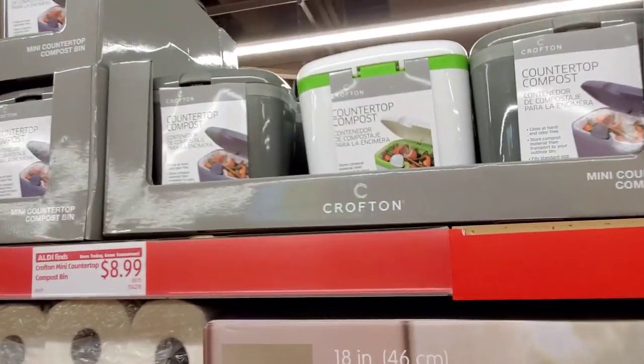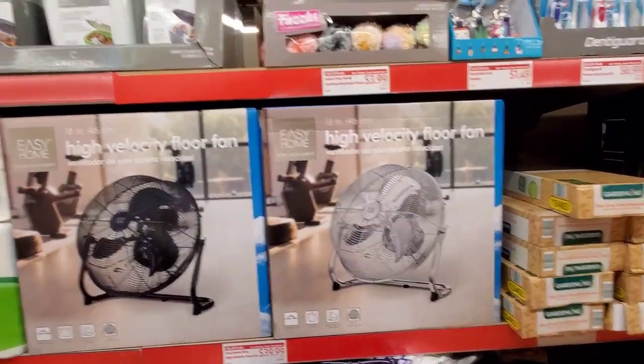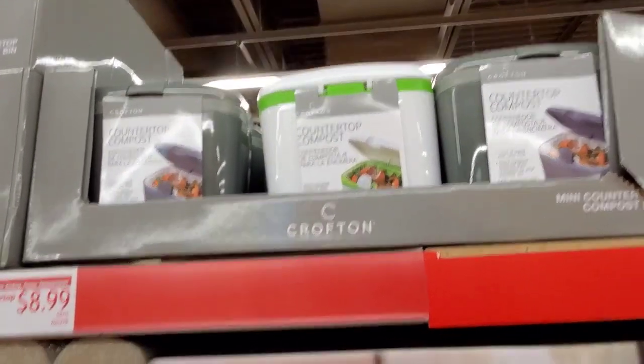They didn't have these out last week but they were part of last week — the play hand sanitizer. Also the Crofton mini countertop compost bin for $8.99 in gray or white.